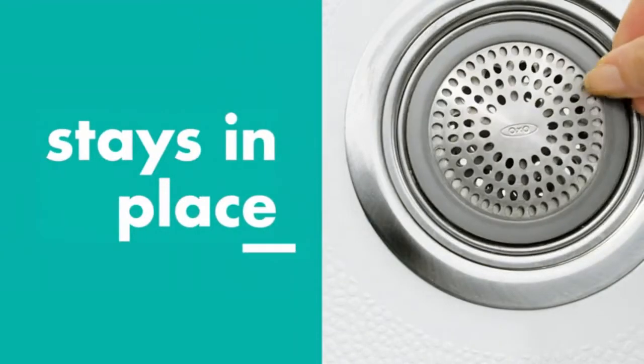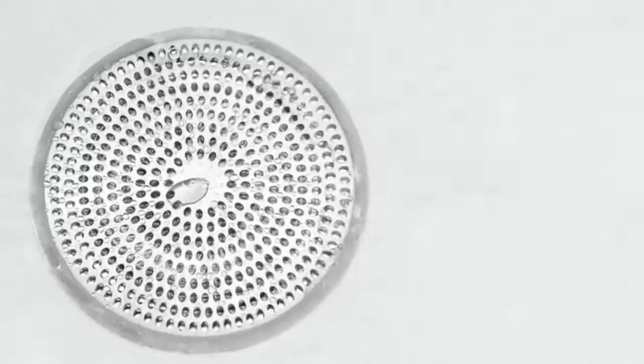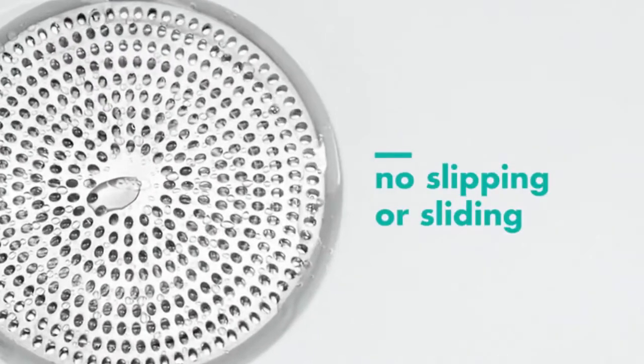Rust-proof stainless steel. Measures 4.75" x 4.75". OXO Good Grip Shower Stall Drain Protector.